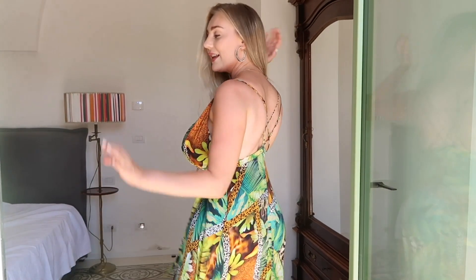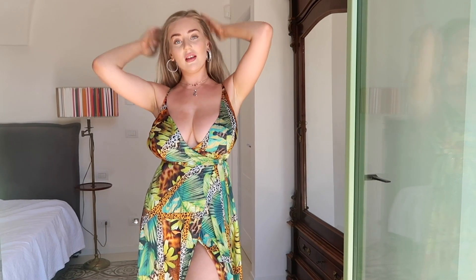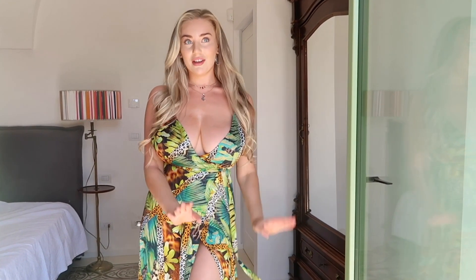It's just really flowy and silky. This one has quite a lot of a little plunge, so hopefully YouTube will be fine with this. I've worn this one a lot this summer.